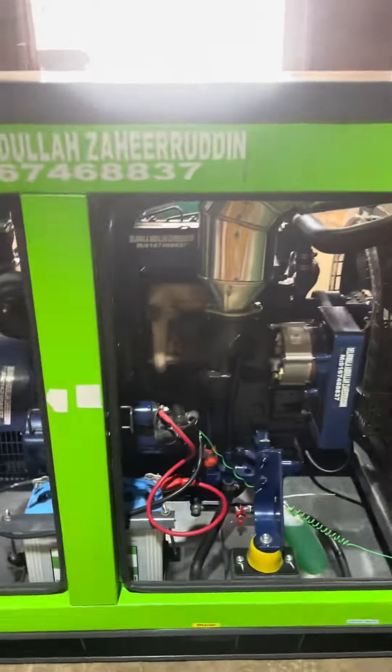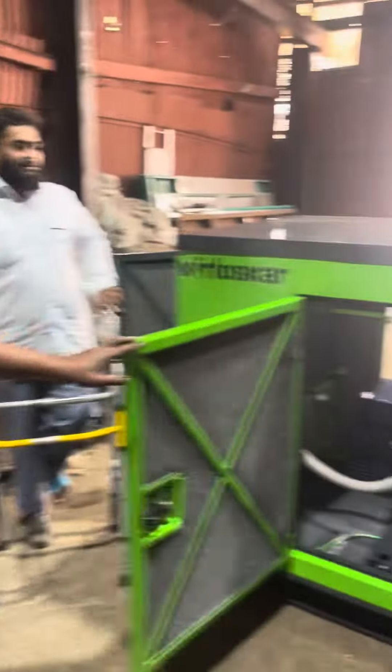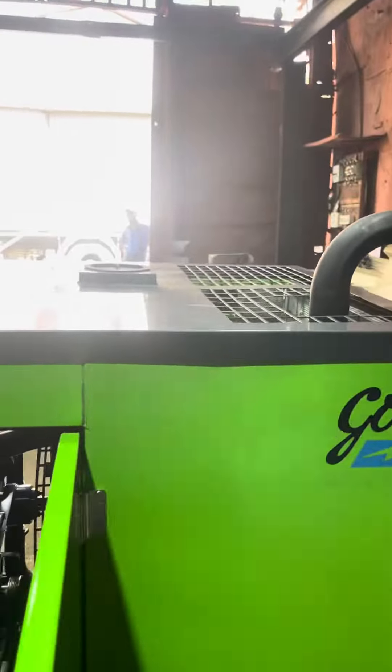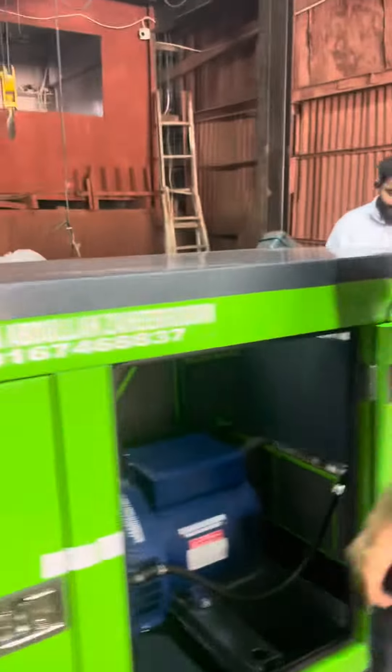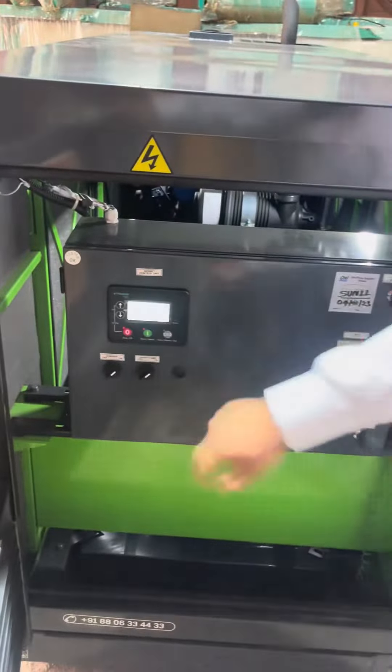The diesel generator sets have noise. Now we have the oil gen set — the oil engine. They have all the protocols. The panel board is here. This is a manual panel board. Press it to start this product.